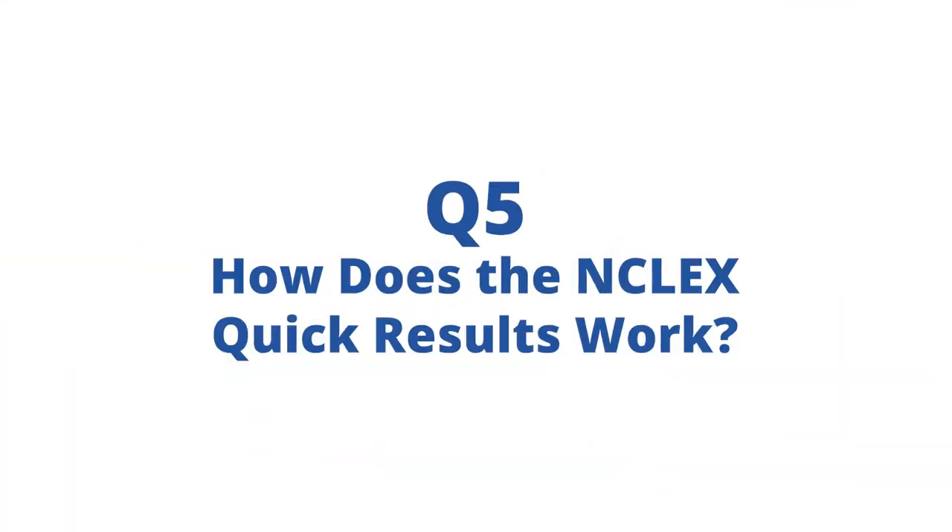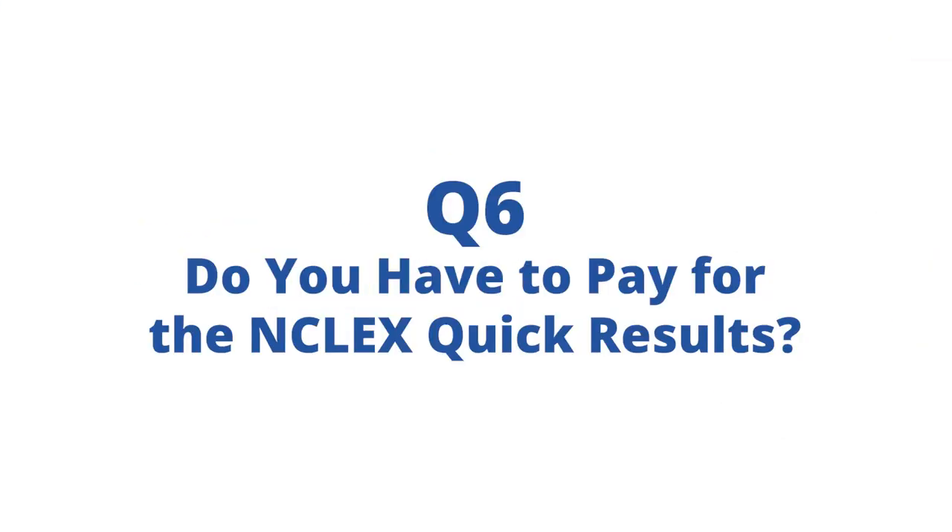How do the NCLEX quick results actually work? If your state participates, you log back into Pearson VUE and you'll get the option to access the quick results there. Do you have to pay for them? Yes, they do charge you. Right now it's about eight dollars, though by the time you watch this video it could be more, less, or even free.